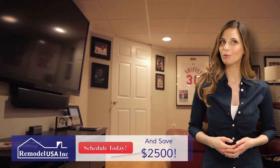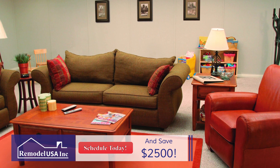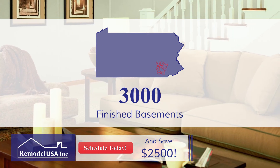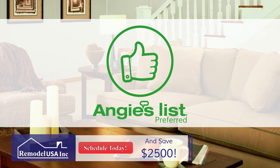You want your new basement to meet your expectations, and with RemodelUSA's attention to detail, it will. We make sure all of our customers are happy, and that's the reason more than 3,000 have trusted us with their basement projects throughout Lancaster, Pennsylvania and the nearby communities. We are also an Angie's List Preferred Contractor.